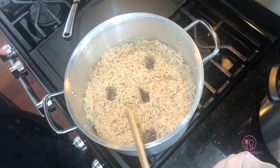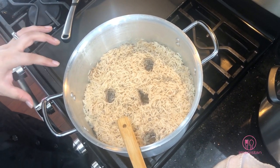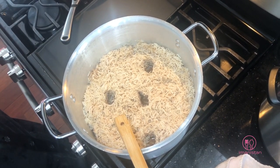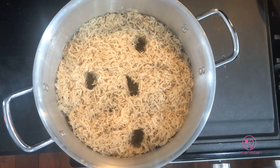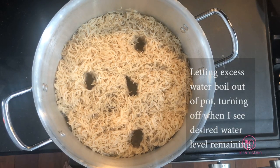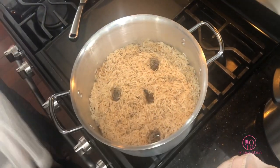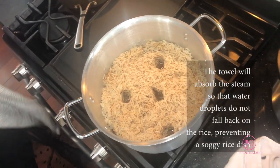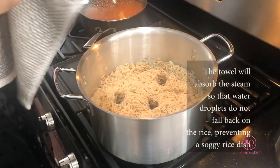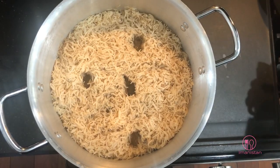The water level is a bit more than I want, so I'll turn this on high heat first to evaporate some of it out, then close the lid to have it steam. Now you can see the water has evaporated down. I'm turning that off, and then taking a clean kitchen towel and wrapping the inside of my lid with it before placing it on top of the rice so it steams properly.